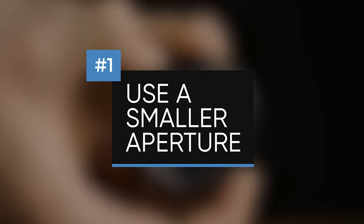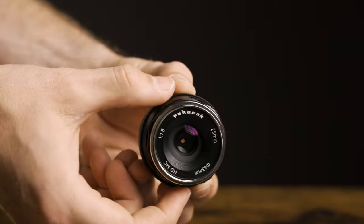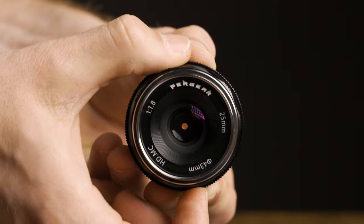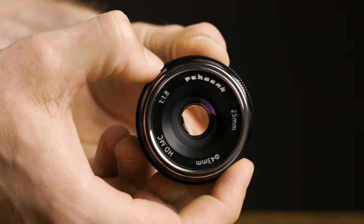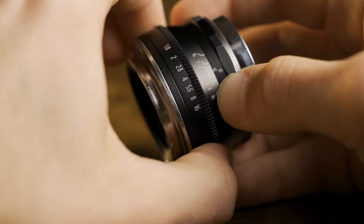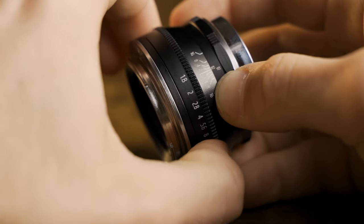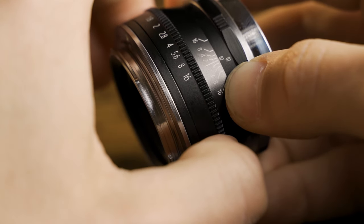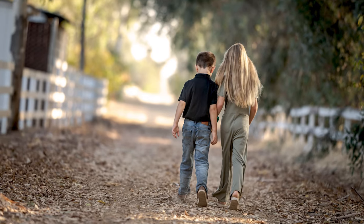Tip number one is to shoot at a smaller aperture. The aperture is the size of the hole in your lens that lets light through to the camera sensor. A bigger hole lets in more light, but it also means that more of your image will be out of focus. A smaller aperture lets in less light, but it means that more of your image will be in focus. It can also be confusing because a smaller aperture uses a larger number — f2.8 means a wider aperture than something like f16.